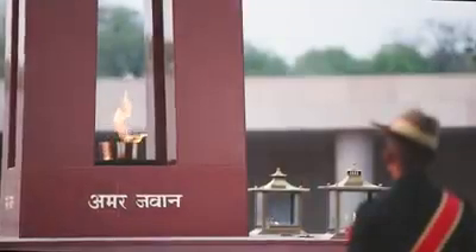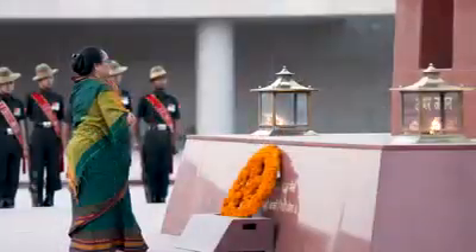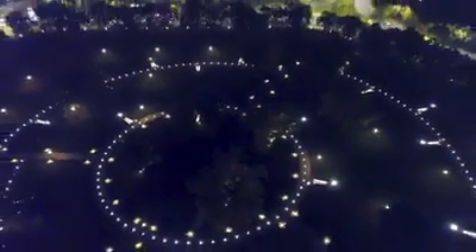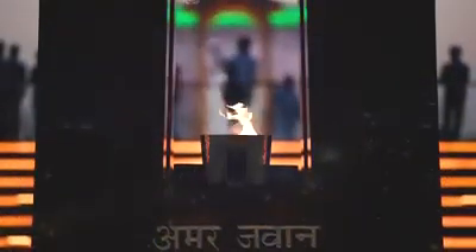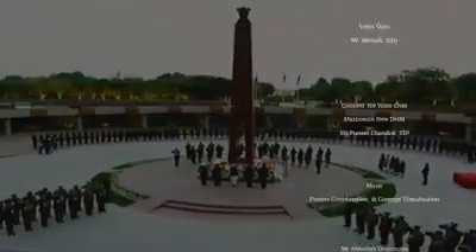Every evening, soldiers march around the Amar Chakra as a tribute to the heroes who gave up their lives for the country. This is attended by family members of the martyrs. The National War Memorial stands tall today and symbolizes the nation's gratitude to its armed forces, and was dedicated to the armed forces by Honorable Prime Minister Shri Narendra Modi on behalf of the citizens of India.